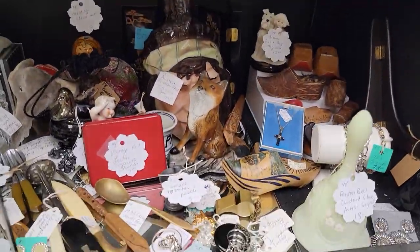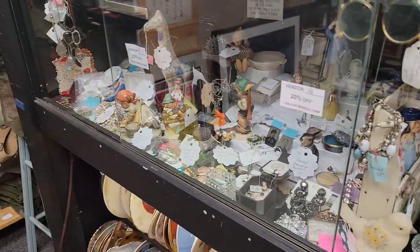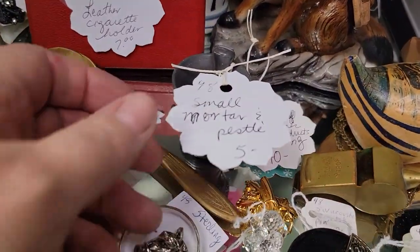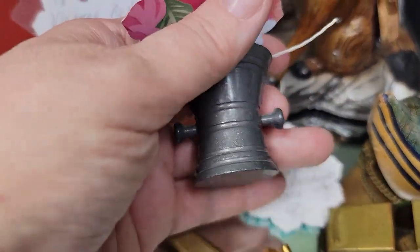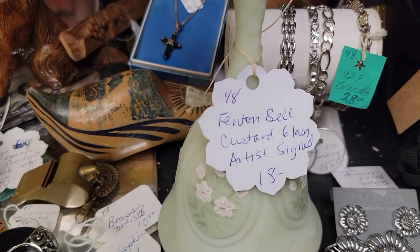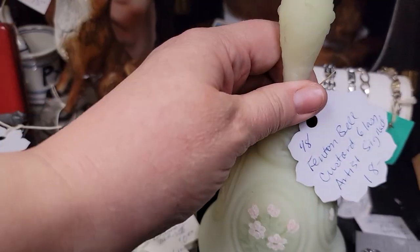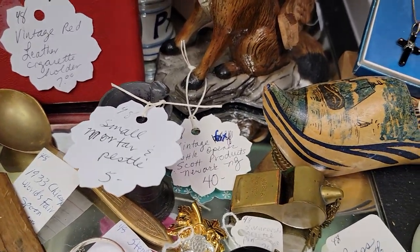First we're going to start up here at her lock shelf — all of this is our Jazzy Junk vendor and she is 20% off items not marked firm. For example, we have the small mortar and pestle for just $4, and this is a Fenton custard bell for $14.40. This does have uranium so it does glow, and there is the signature. If you need close-ups on anything please do not hesitate.